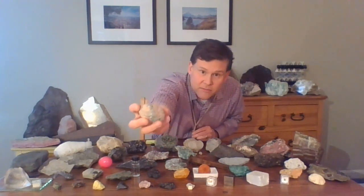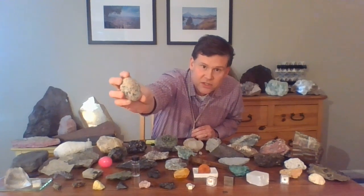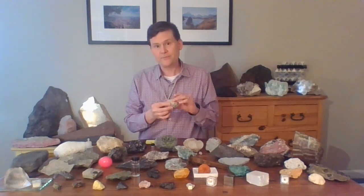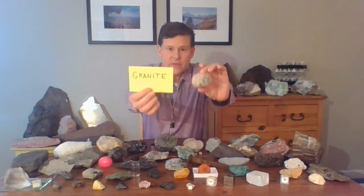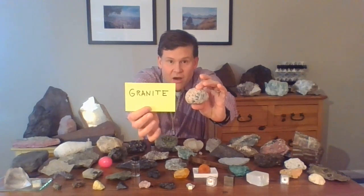The reason those crystals of all the minerals — the pink crystal and the black crystal and the white and the gray crystals — got as big as they are, is because they had so much time to grow bigger and bigger. Probably thousands of years, maybe tens of thousands of years, to cool and make these large crystals. We call this rock granite. This is a beautiful, round, sculpted piece of granite.